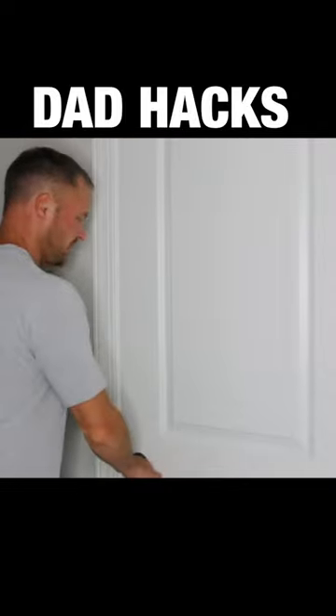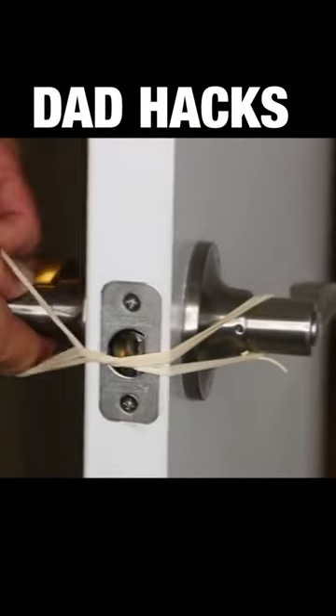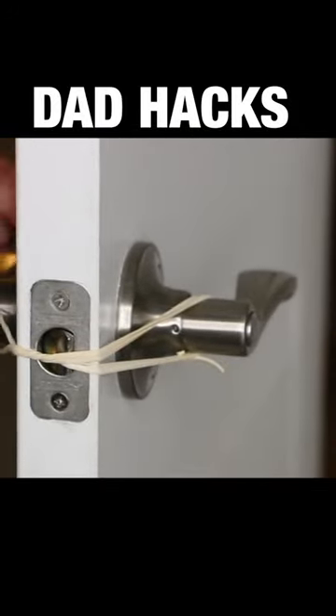Tired of little ones locking themselves in the bathroom? Use a standard rubber band to fix that — wrap it around one door handle, twist it, and then connect it to the other one.